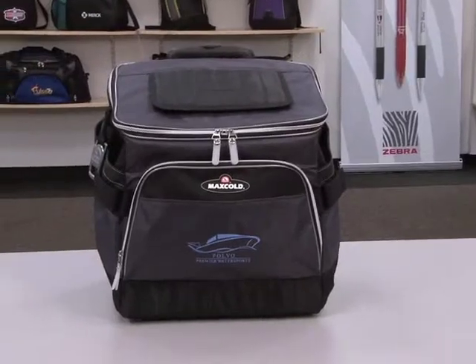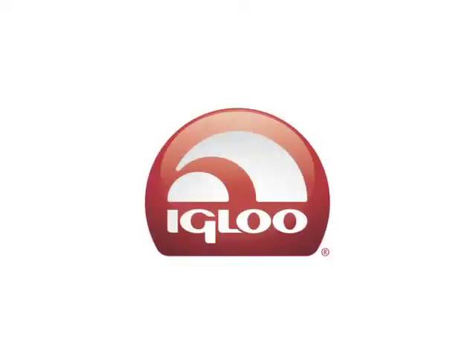This wheeled cooler with extra insulation is great for the beach or any other outdoor activity. For over 60 years Igloo has remained the number one brand in coolers within the retail market worldwide, and now Igloo brings the quality and durability of its established brand to Gemline's stylish and affordable product line.